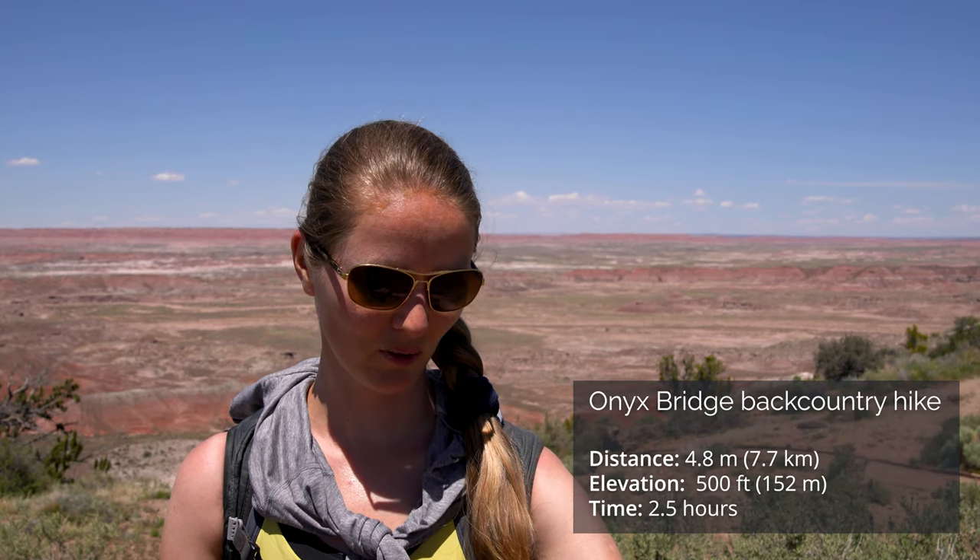We just got back from the Onyx Trail backcountry hike. For us it was 4.8 miles and took two and a half hours, with almost 500 feet of total elevation — most of it at the very end going back up. We are at almost 6,000 feet elevation. After some lunch, we're ready for the second hike of the day: Jasper Forest, another wilderness hike.